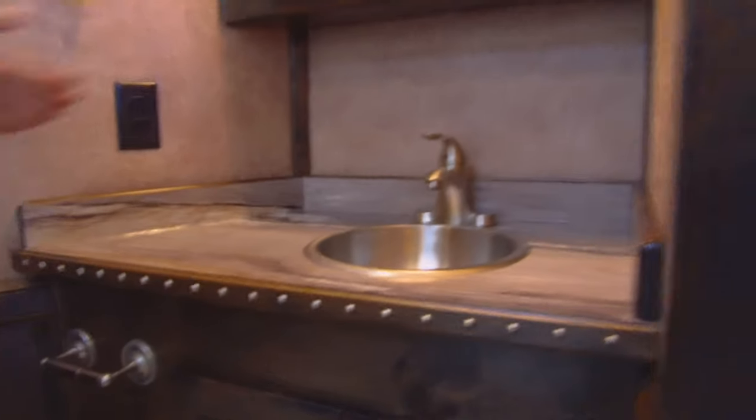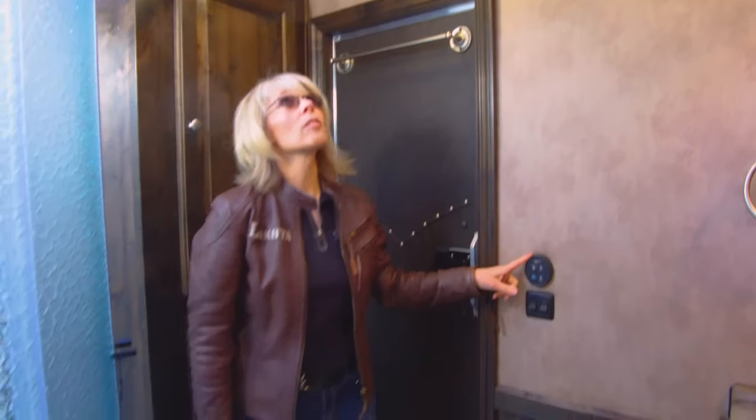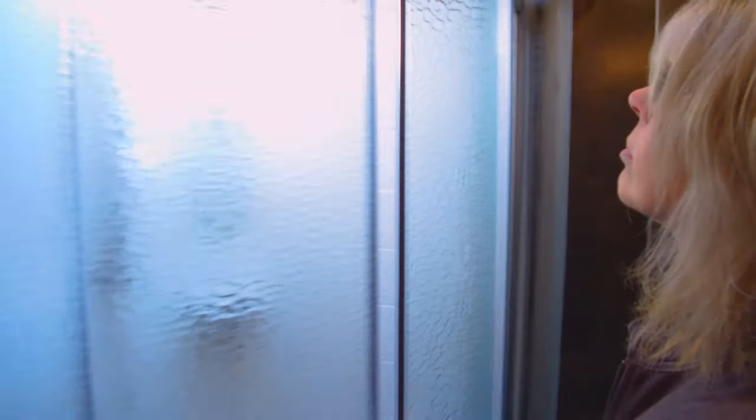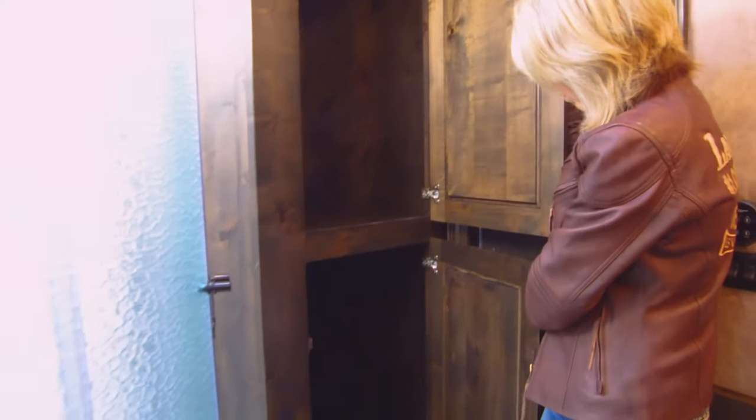The bathroom. You have a very spacious vanity with a sink. Cabinet for all your accessories. Rain sensor fan to get the moisture out of here. Glass shower doors with a very nice skylight. And more huge storage cabinets for your convenience.